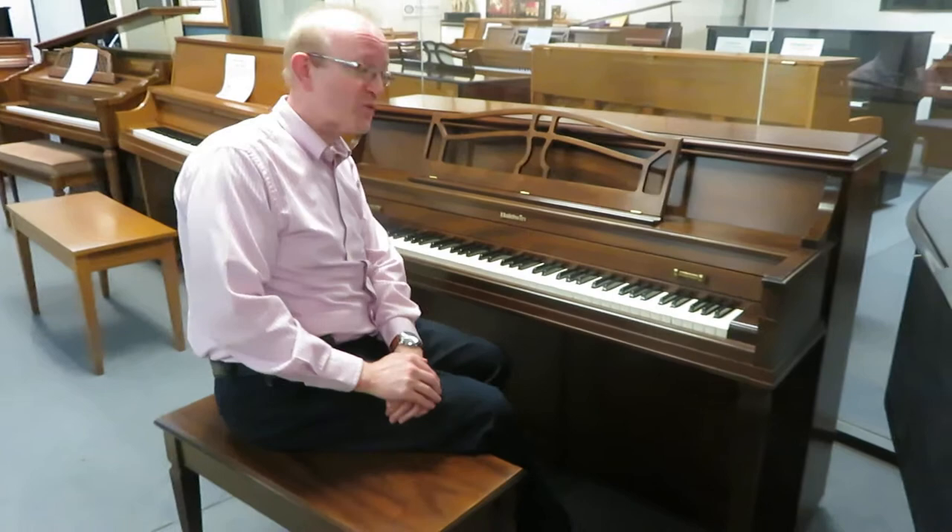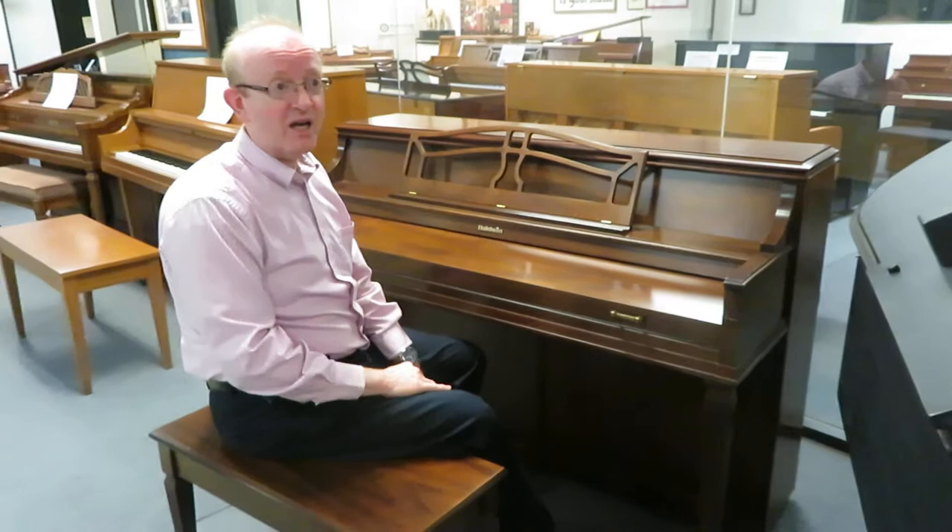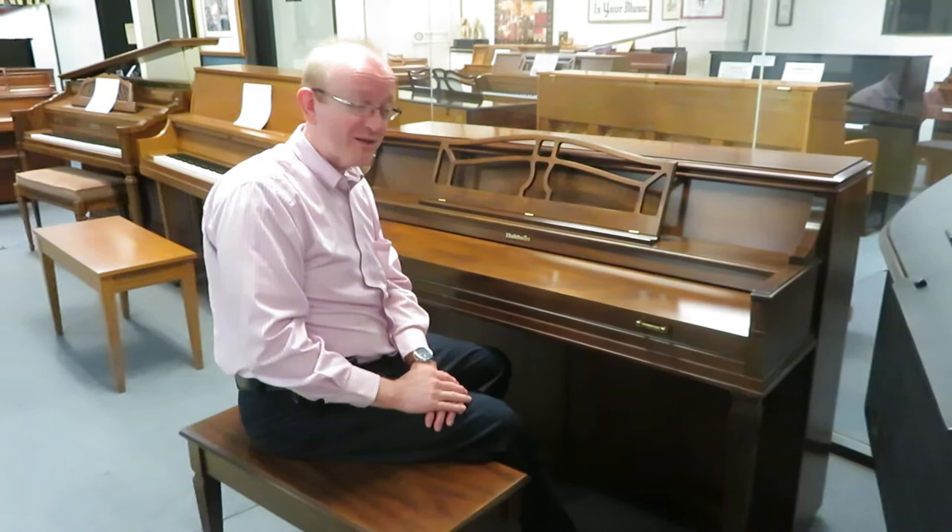Hi there, this is Greg Norin. I hope you enjoyed this little piece we played on this Baldwin Acrosonic. This was made in the United States of America, and Baldwin used to be an American manufacturer of pianos. The Acrosonic model was really one of their most popular upright pianos that they sold back in their day.